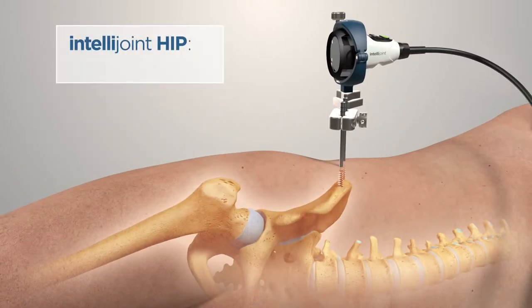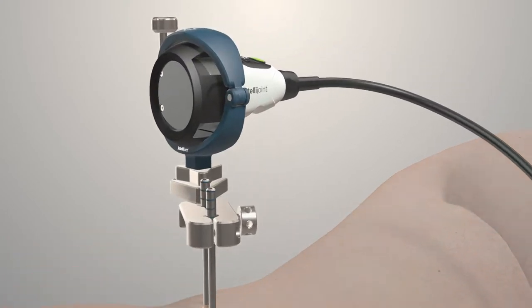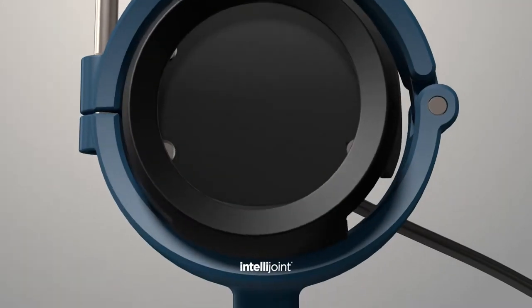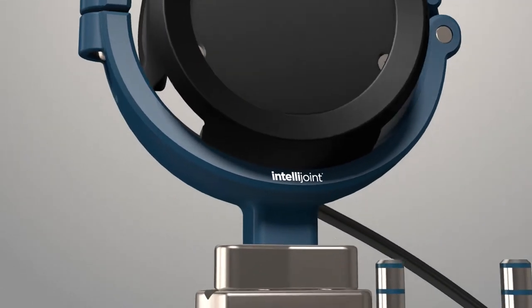IntelliJoint Surgical's breakthrough technology is encapsulated in a single miniature camera that is attached directly to the pelvis. The camera can be easily removed via magnetic mounts when not in use to eliminate any interference with the surgical workflow.